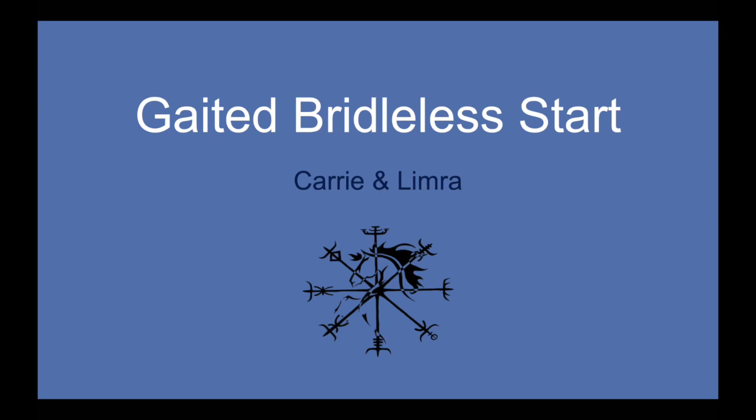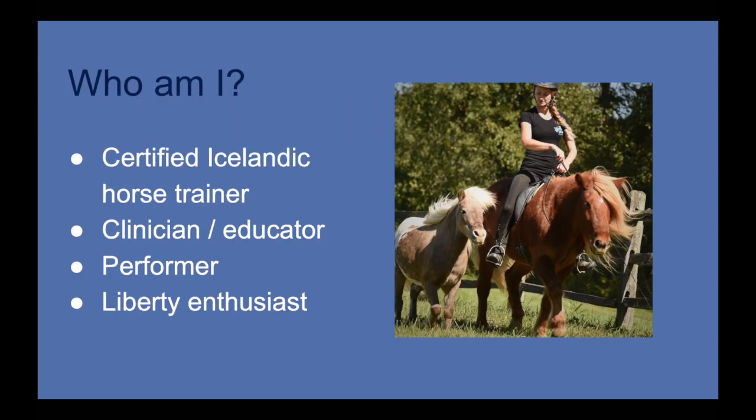Let's go ahead and get started. I thought I'd begin by talking a little bit about myself and my background. I am first and foremost a certified Icelandic horse trainer. I'm certified by a university in Iceland called Holar University, I'm fluent in Icelandic, and spent three years there getting a Bachelor of Science in horsemanship and ridden instruction. I think this is important because I'm a believer that when it comes to horsemanship, discipline is extremely important.